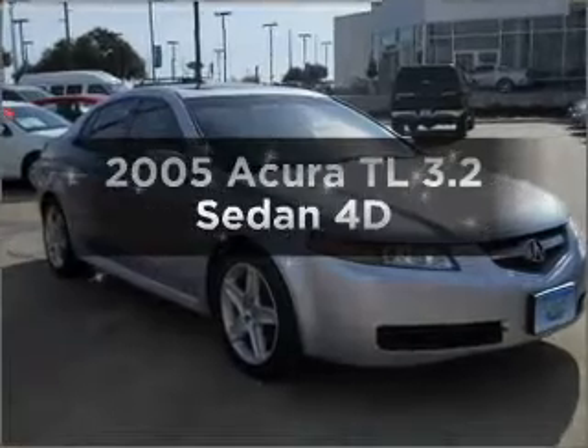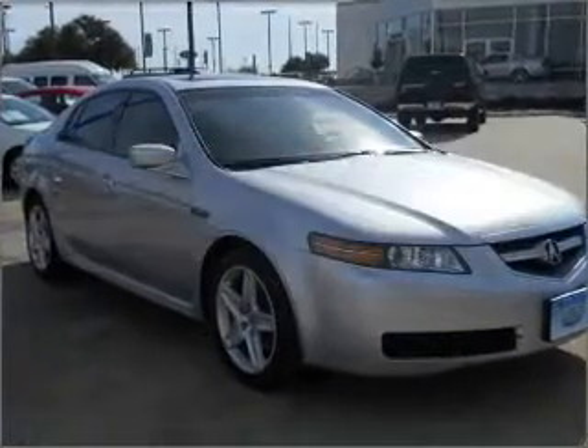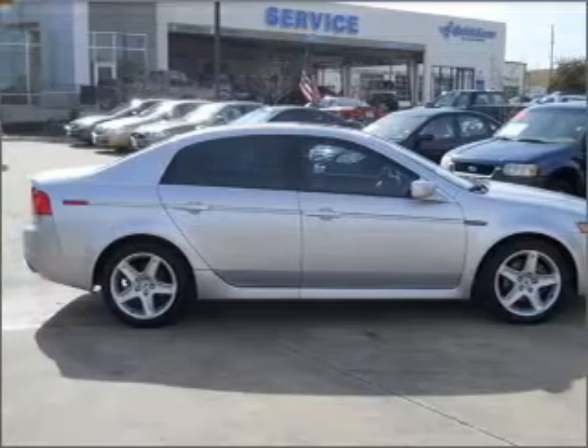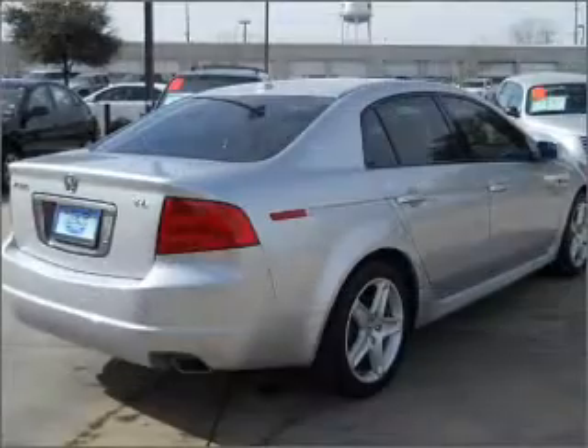Get noticed in this 2005 Acura TL. This is the set of wheels you've been looking for, with a reliable engine that responds smoothly to its automatic transmission.